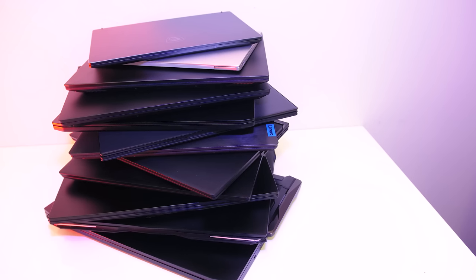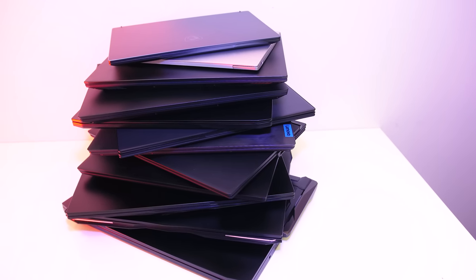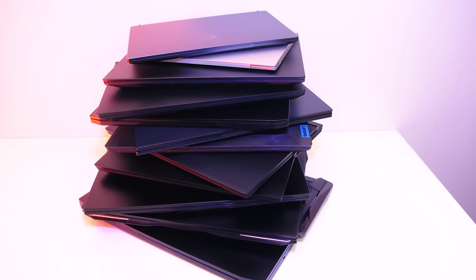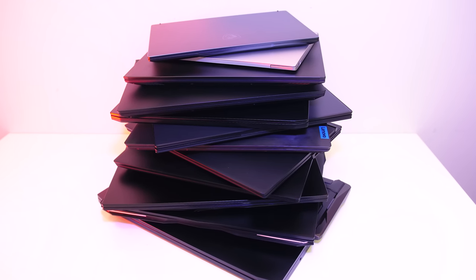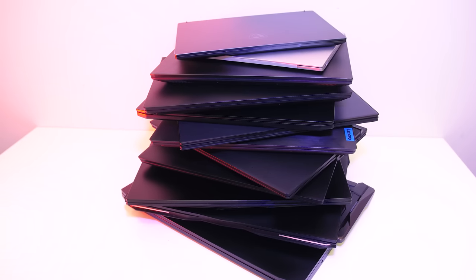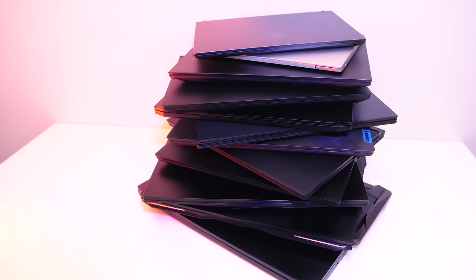With that quick 2019 hardware recap out of the way, let's get into what I thought were the best laptops of 2019. This video is largely based on my personal opinion after testing almost 70 laptops this year. Everyone has unique preferences and different requirements, so what I'm saying here are by no means definitive answers — definitely let me know your favourites or what you'd pick differently in the comments.